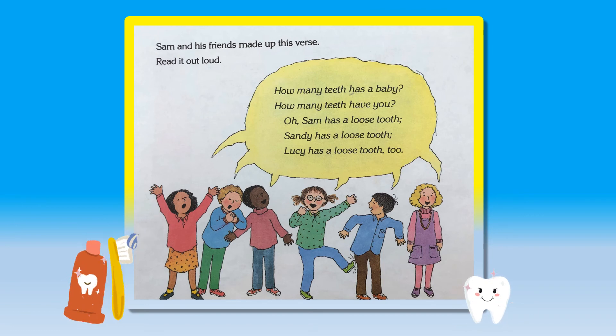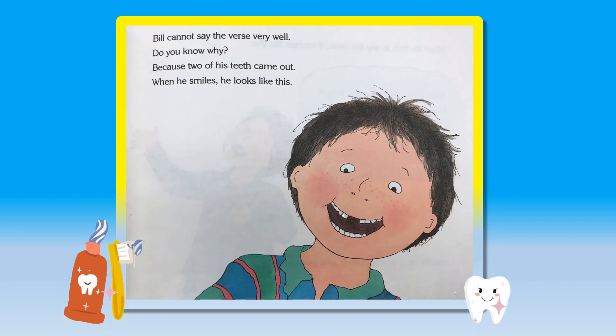Sam and his friends made up this verse. Read it out loud. How many teeth has a baby? How many teeth have you? Oh, Sam has a loose tooth. Sandy has a loose tooth. Lucy has a loose tooth too. Bill cannot say the verse very well. Do you know why? Because two of his teeth came out. When he smiles, he looks like this.